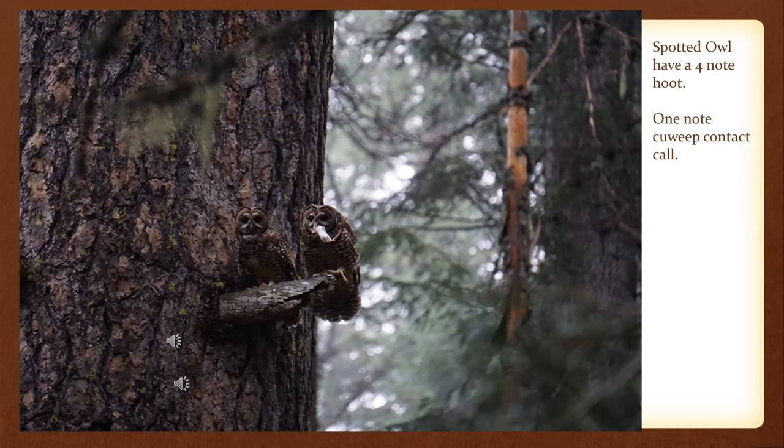You can see this is the male and he has a mouse that I gave him. The female came to him and he gave her the mouse. You go out into the woods and there are different calls — this is the four-note spotted owl hoot. The Kaweep is the answering call. You call the four-note hoot and the Kaweep is the response. I don't suggest doing it casually because calling for them could be considered a form of harassment and in violation of the Endangered Species Act.